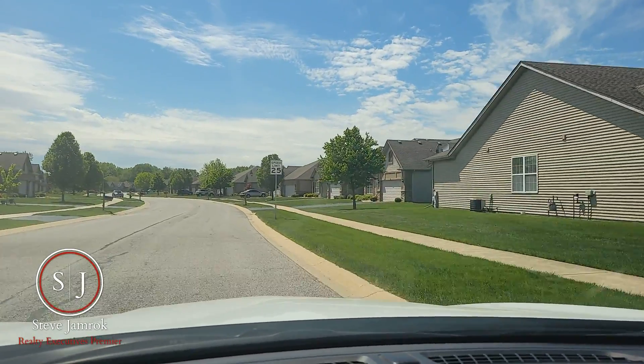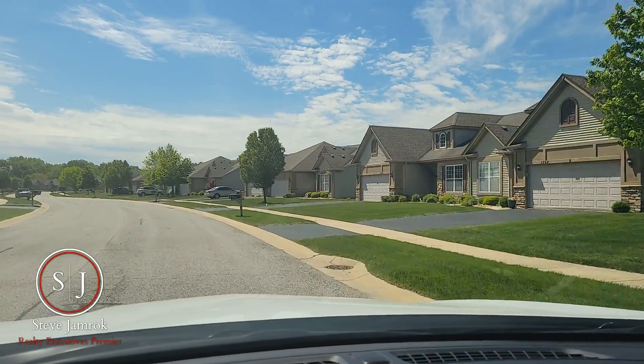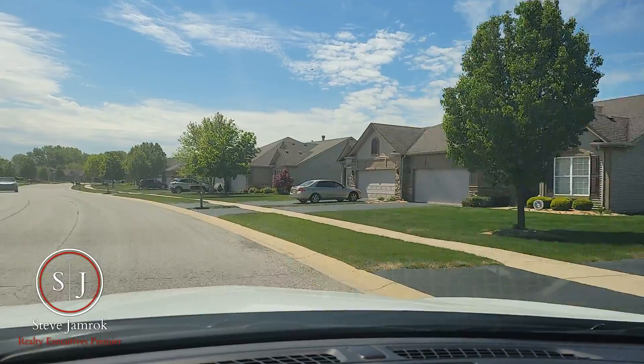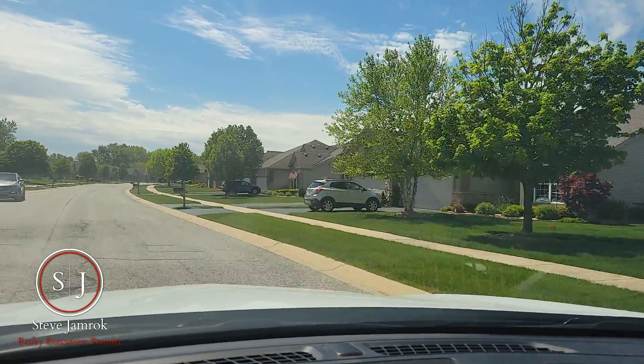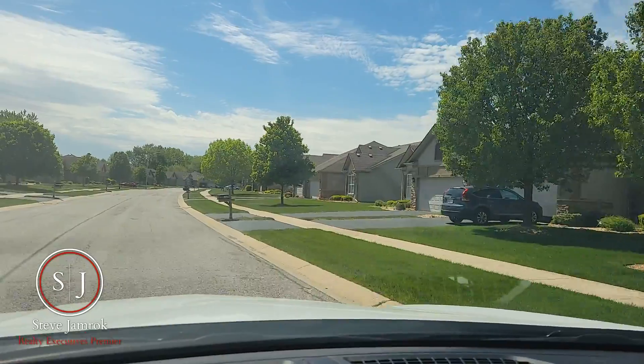The majority of the homes here are over slabs, so they do offer single-family main floor living. There are a handful of homes here that do have basements, but again, the majority of them are single-level, ranch-style, single-family living.